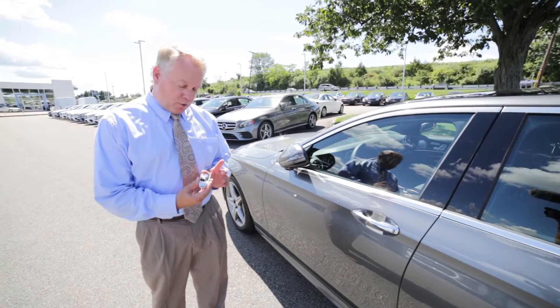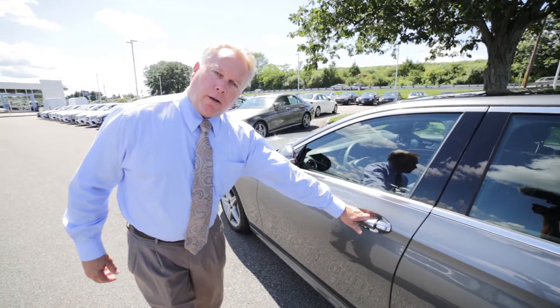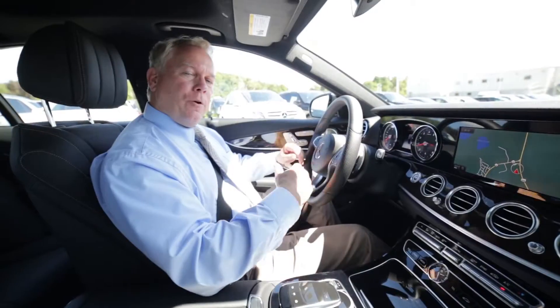Another nice feature is the Keyless Go, which as long as you have the key with you — whether it's in your pocket, in a purse or handbag — you simply grab the door handle and the door unlocks automatically.